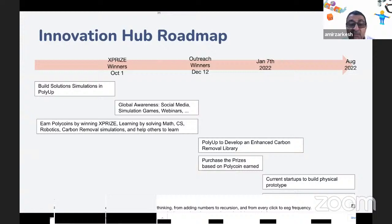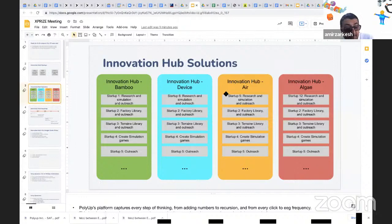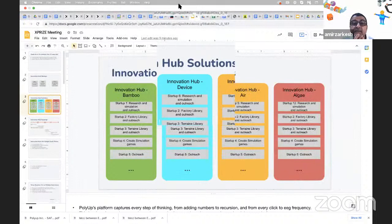Now that everyone knows what's going on, the focus is on four solutions and four presentations. The order will be: Air first, then Device, then Bamboo, then Algae.